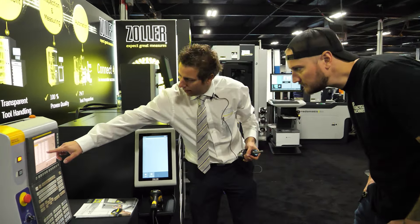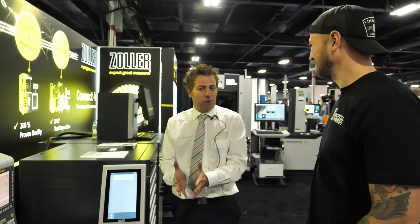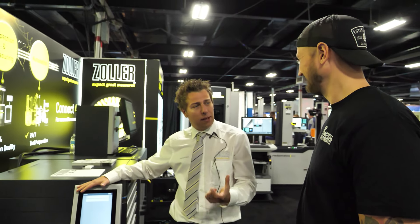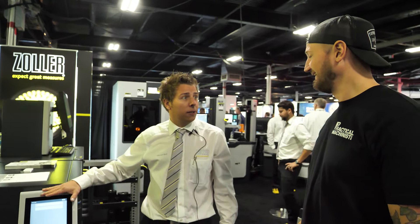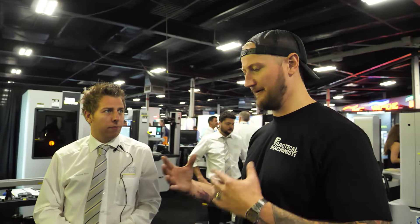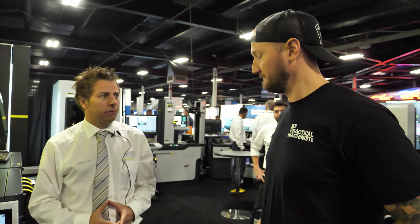Extremely easy. This can connect into any kind of controller, any kind of CNC — any controller. And think about legacy machines. Everybody wants to be Industry 4.0, but you cannot just throw out old machines. SitCode 4.0 will help you get these older machines connected to Industry 4.0. So basically it's helping keep your old machines in service, make them a little bit more adaptable, and keep you in the game.